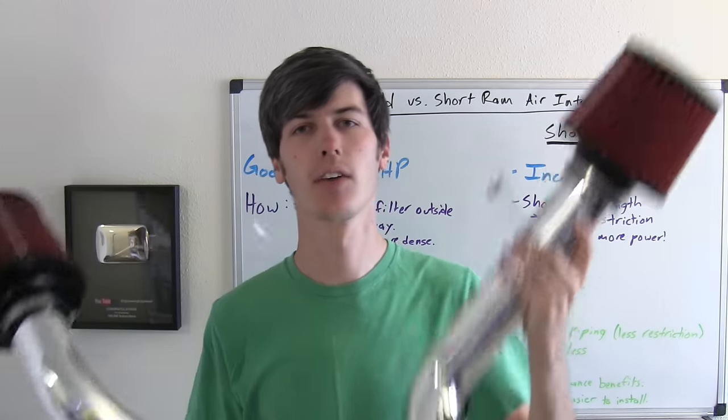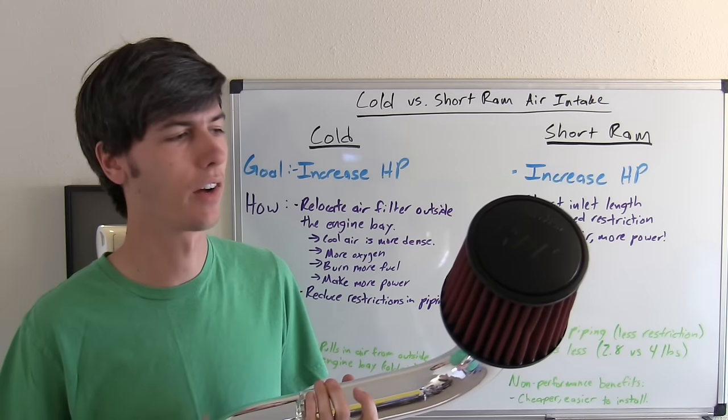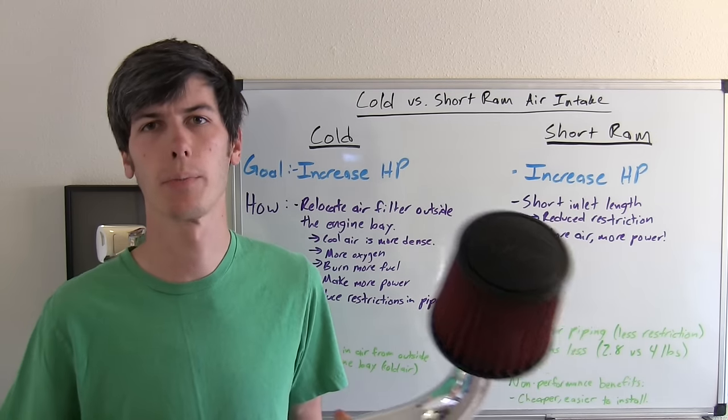Hello everyone and welcome! In this video we'll be discussing cold air intakes versus short ram air intakes. They both have the same goal and that's to increase horsepower.